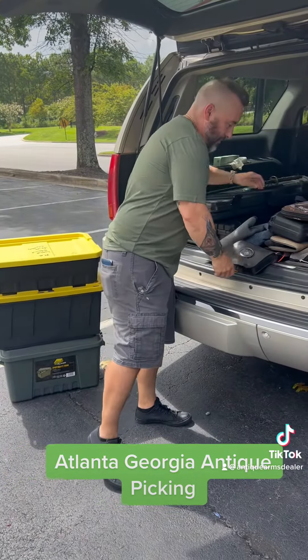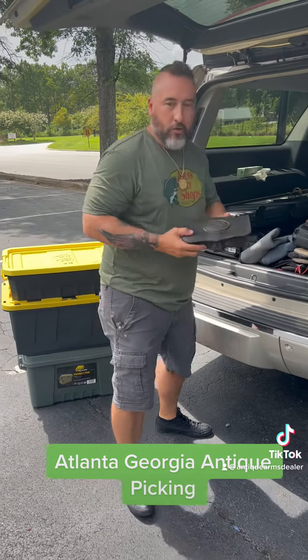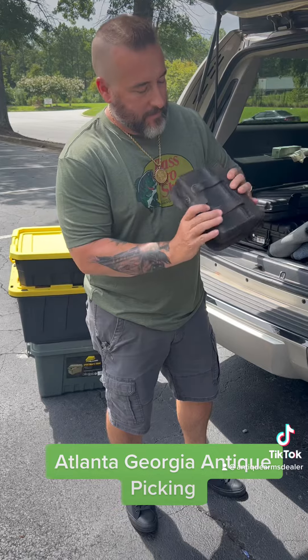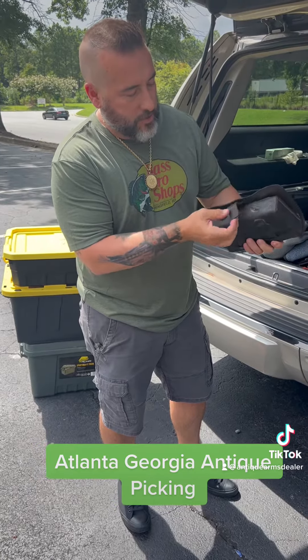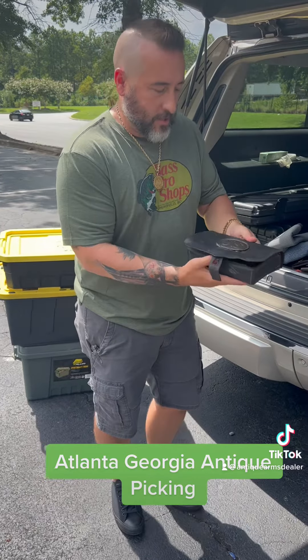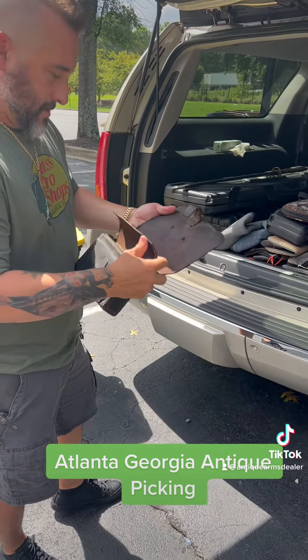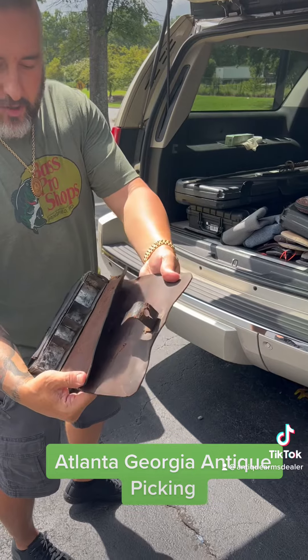The only other item I picked up that was antique and cool to me was this cartridge box. Civil War cartridge box. Still got the belt loops, closure tabs not broke. Got a U.S. box plate on the front. Even still has the cartridge tins.